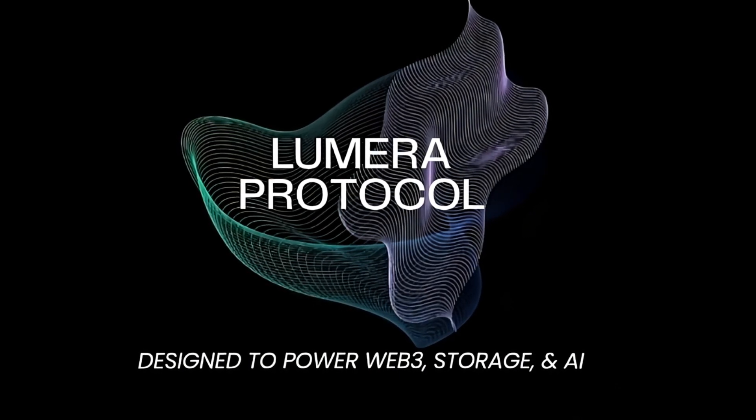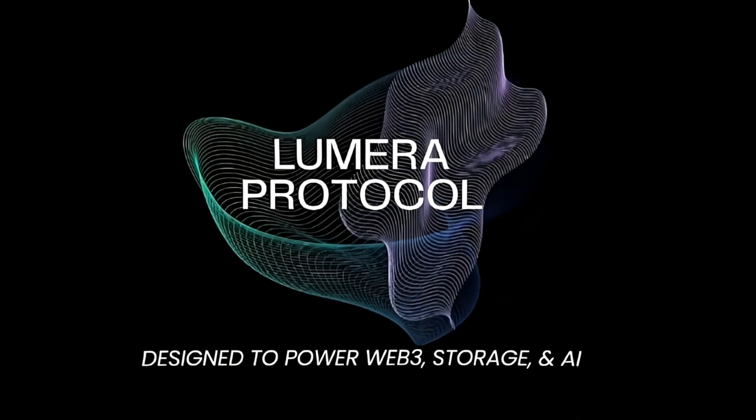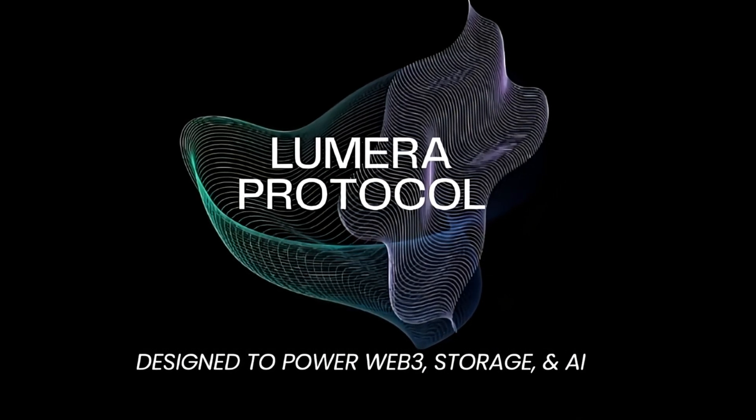Lumera protocol is setting a new benchmark for AI, decentralized storage, and blockchain security. The future is here — build it on Lumera.